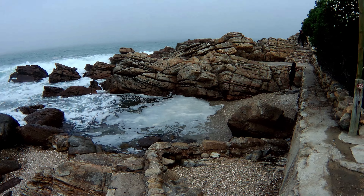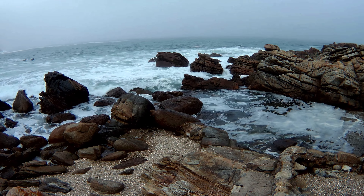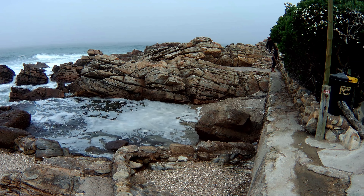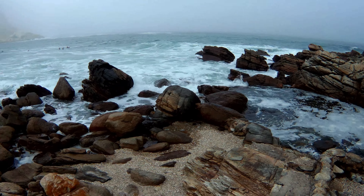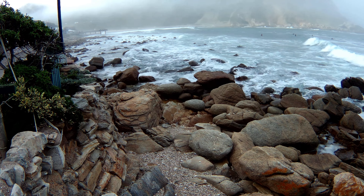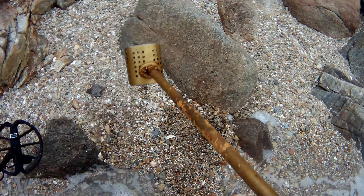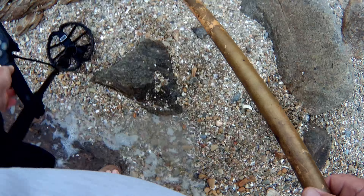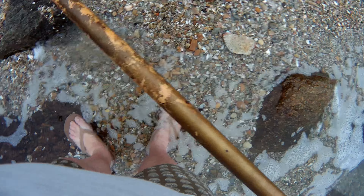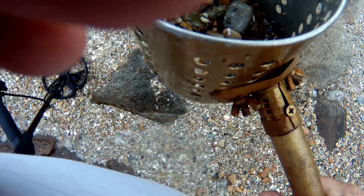I'm here by the little beach. This is where I found the Zambian coin. The tide is a lot higher than it has been when I've ever been here. We'll see if we can find something. I'll work my way around to the little beach where I found the older coins a couple of weeks ago. Let's have a look.